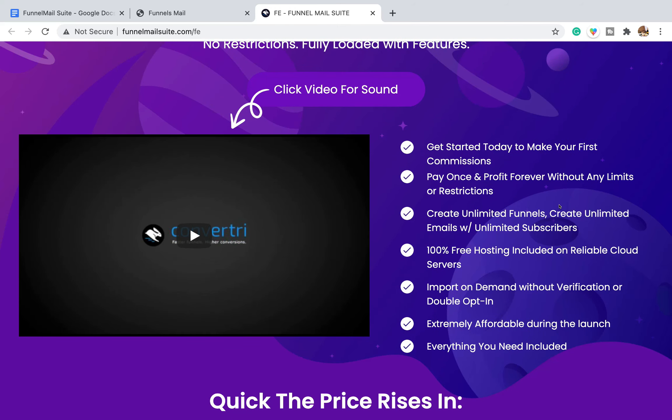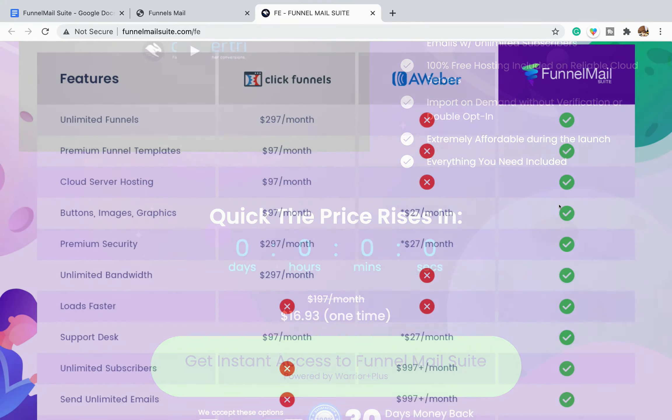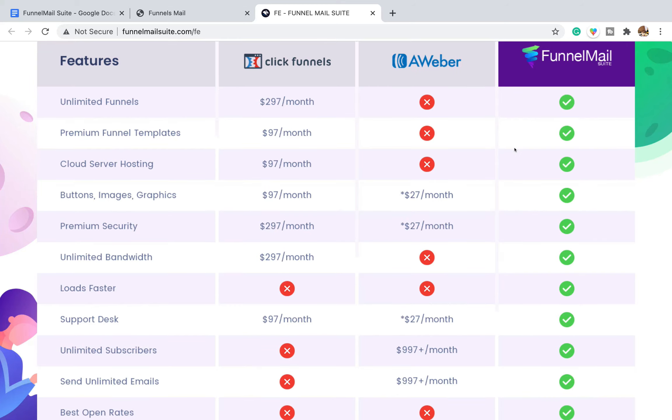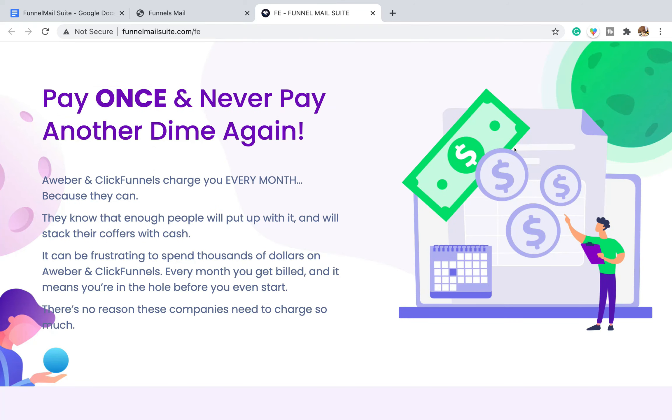There are a couple of things I want to cover on this sales page. It's making a comparison against ClickFunnels and AWeber, saying it's going to be a much cheaper option. ClickFunnels is not a cheap bit of software, and AWeber has a freemium version up to 500 subscribers, but as that list grows it charges a monthly fee like almost all email automation softwares do. The sales page keeps hitting those notes of paying once and never paying again.